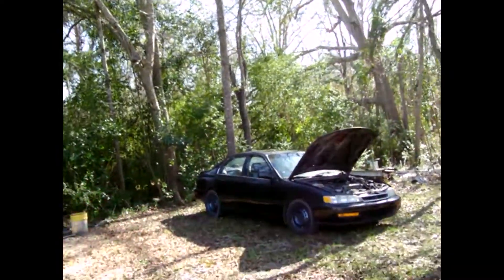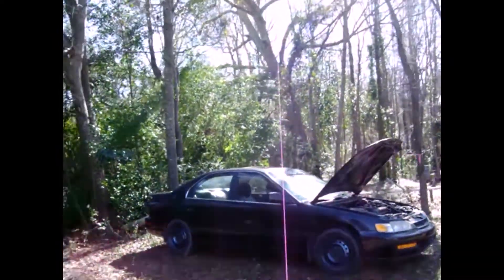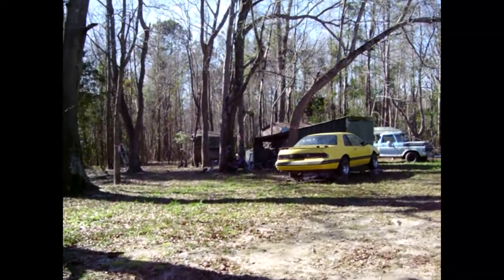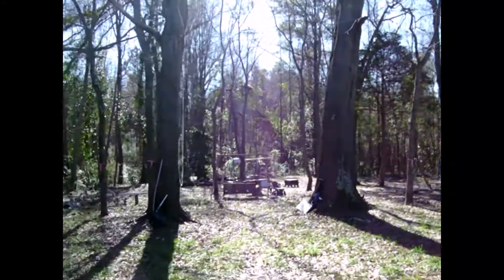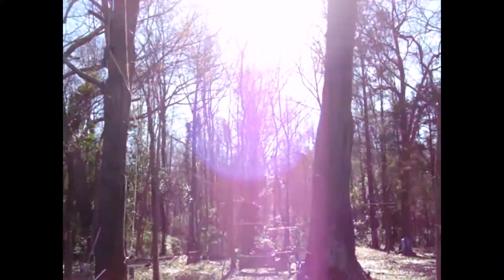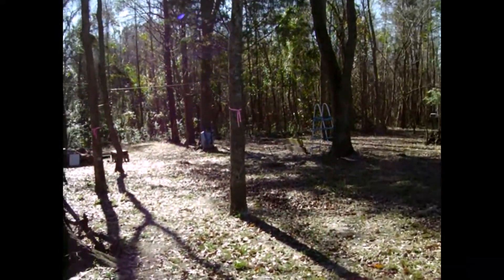This is the Honda Accord that I have gave my son. That's my husband's Thunderbird. Horseshoe pits are down there as well as a fire pit that my husband and son built.